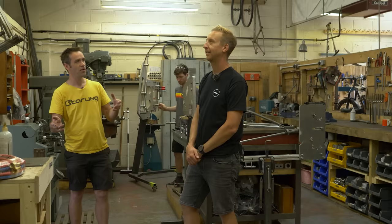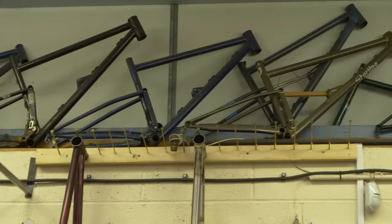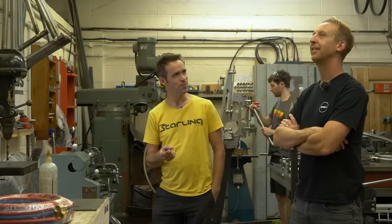That looks like a pretty good collection of old frames up at the top. This is almost the history of Starling Cycles. We're missing the first bike I made — that was on a frame-building course with a chap called Dave Yates, a famous late-80s to 90s frame-builder. I made a single-speed hardtail, but he's quite conservative in his geometry, so he made me do a 71-degree head angle and it rode rubbish.